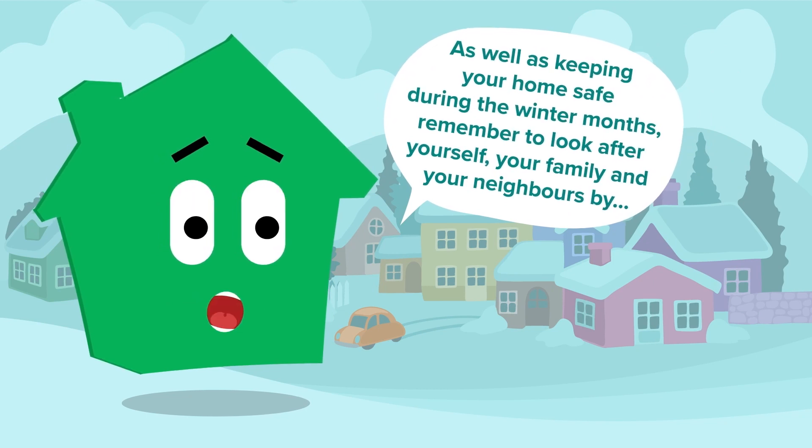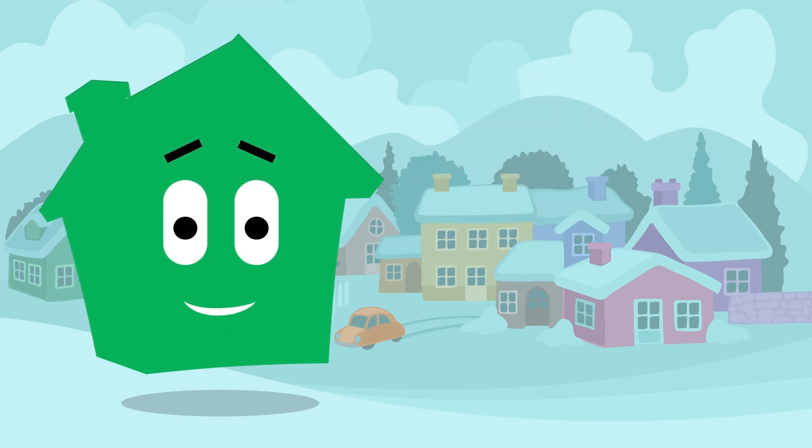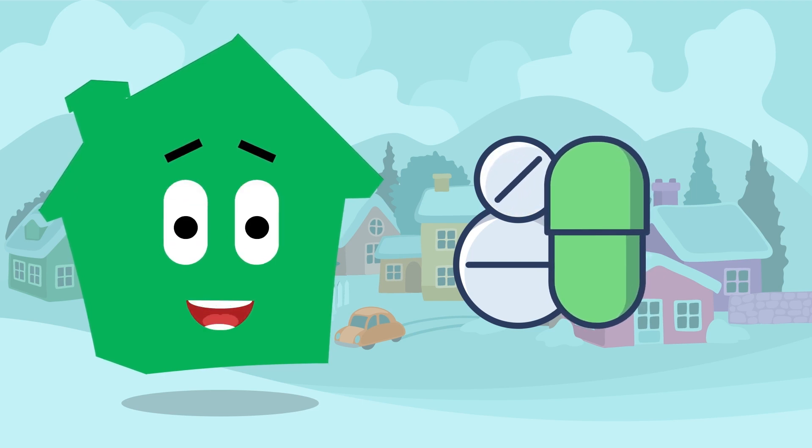As well as keeping your home safe during the winter months, remember to look after yourself, your family and your neighbours by ordering repeat prescriptions in good time. Don't wait until you run out.